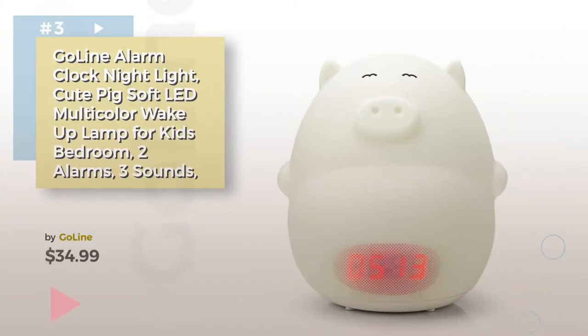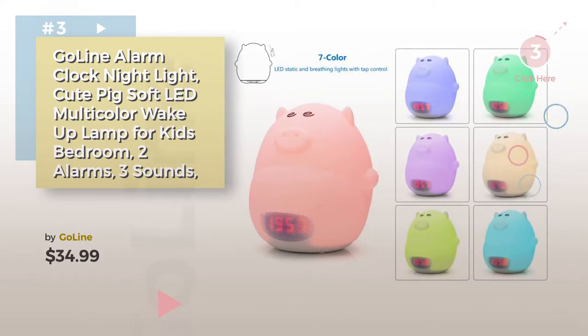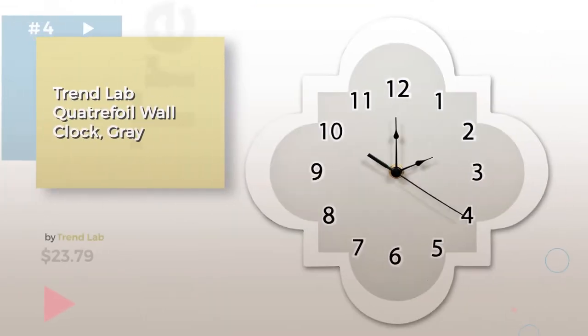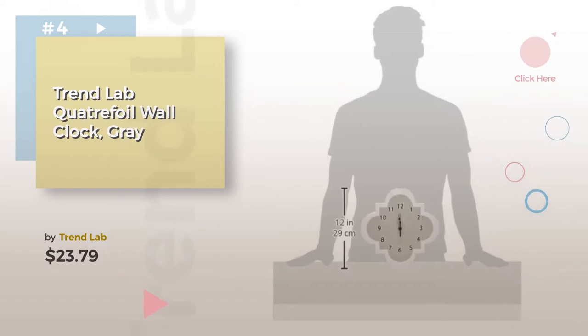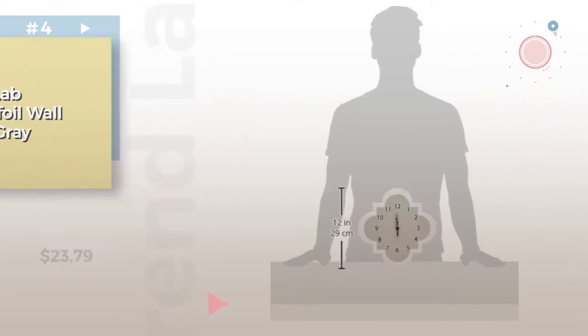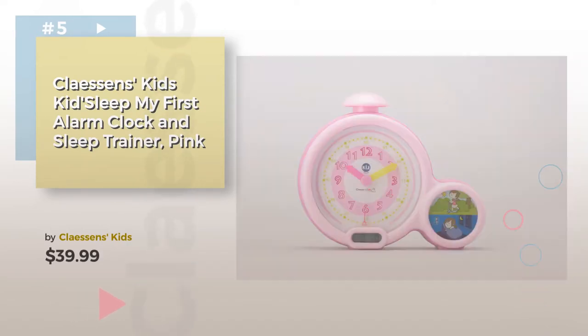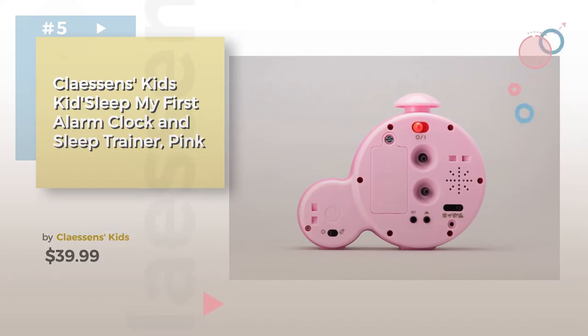Number three by Go Line. Choose the best nursery decor for your baby — click the circle for more info. Number four by Trend Lab. Number five by Lessons Kids. Find these baby clocks at up to 70 percent off by clicking the circle in the corner.